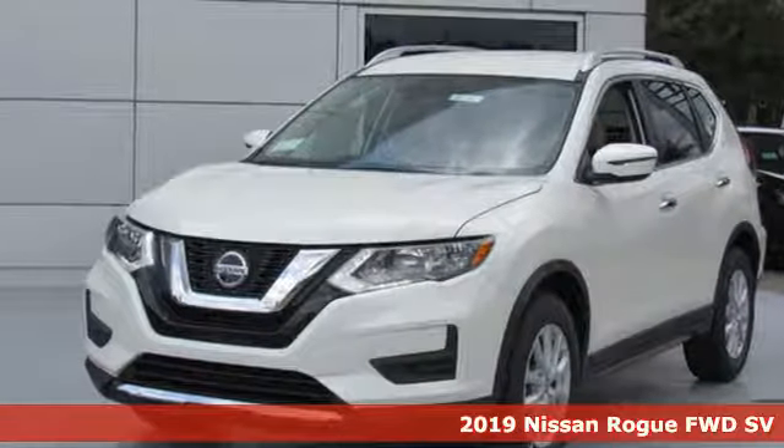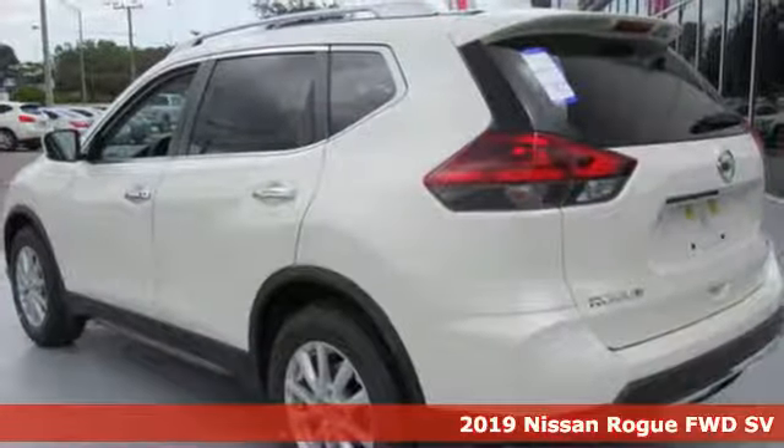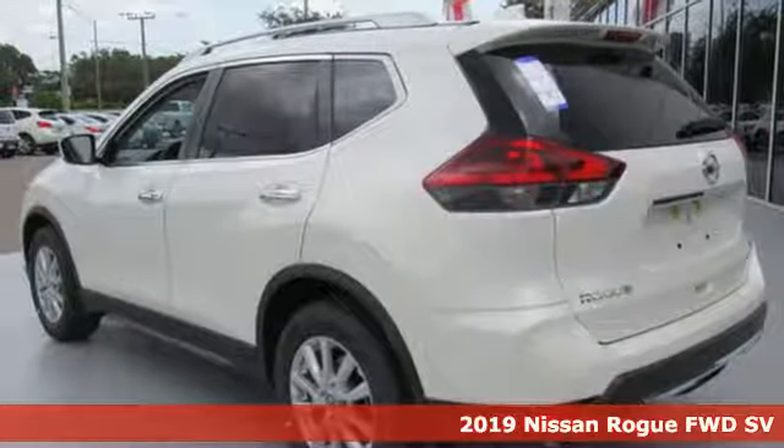Here's a new 2019 Nissan Rogue. It is style wrapped in steel, creating an impressive first impression.